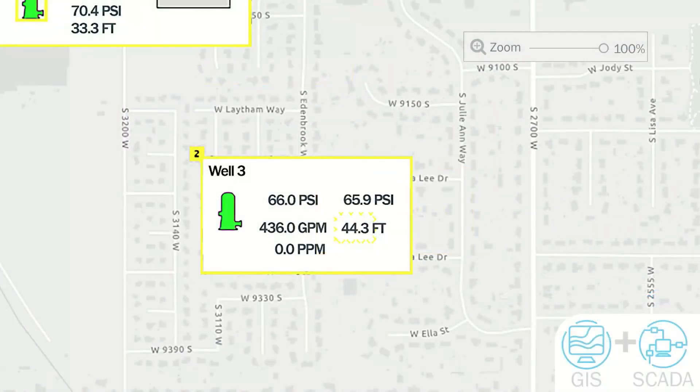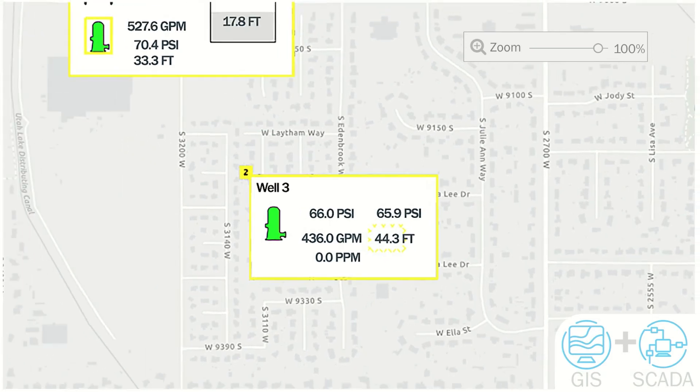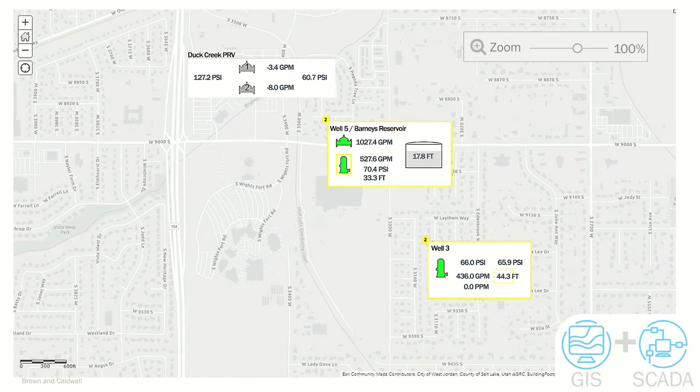Drilling down further gives operators the ability to see the relationship between the site and the pressure zone it sits in, the community it supplies, the meters associated with it, the fire hydrants, the manholes — everything that's typically able to be seen within a GIS system. Additionally, the operators are able to see the relationships that sites have with each other. This gives them the ability to see how an issue at one site may affect other nearby sites within the pressure zone. All of these additional features allow operators to see relationships they don't typically see when using the traditional HMI view.